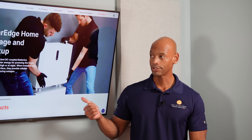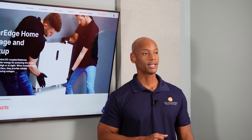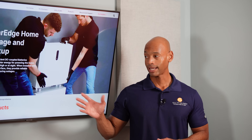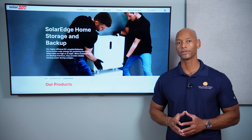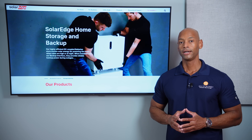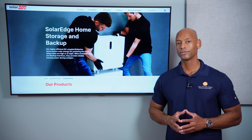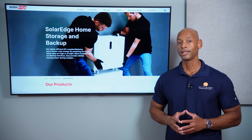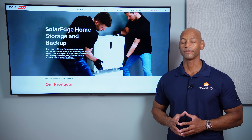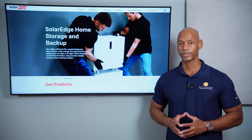SolarEdge is also developing a bi-directional EV charger — a technology many people are eagerly anticipating — where you can plug your electric vehicle into your home solar and storage system and have everything work together as an integrated system. Being a DC coupled system also means you can take advantage of the most efficient high voltage DC-to-DC solar-to-battery charging. For those reasons, SolarEdge has earned a spot on the top five battery lineup for 2024.